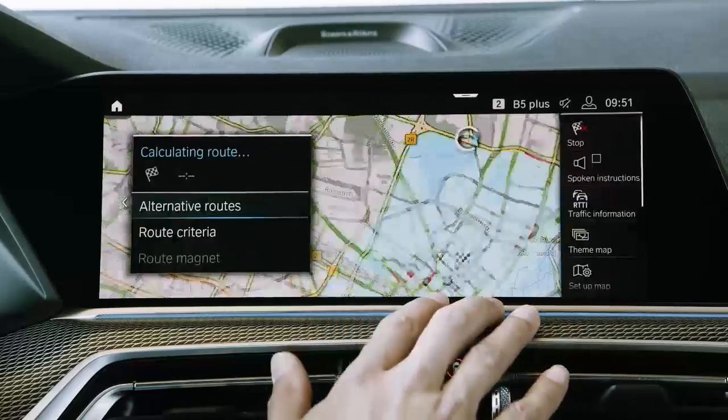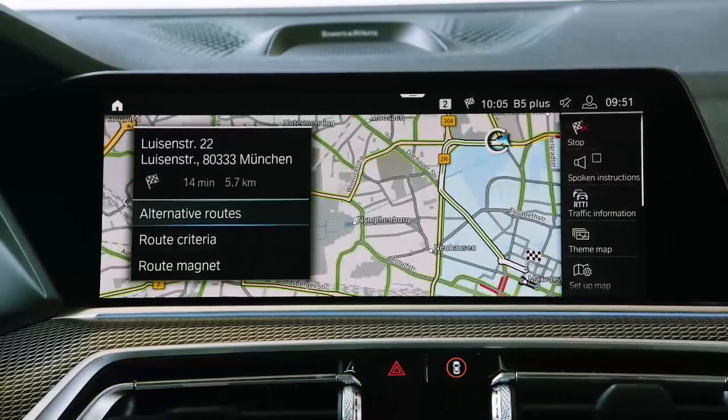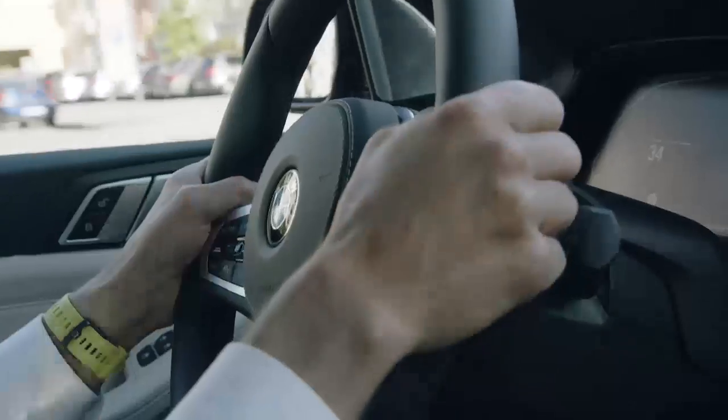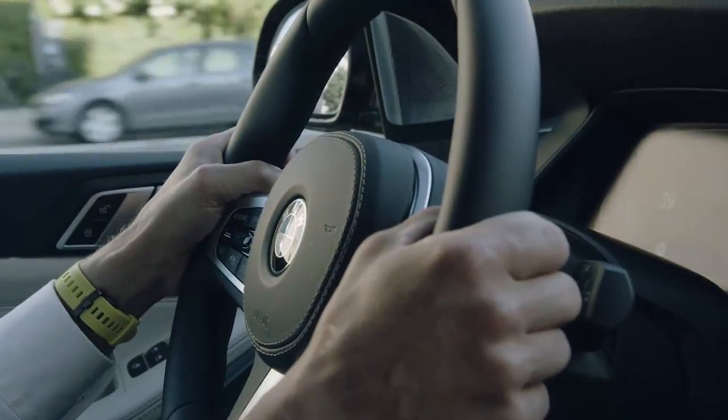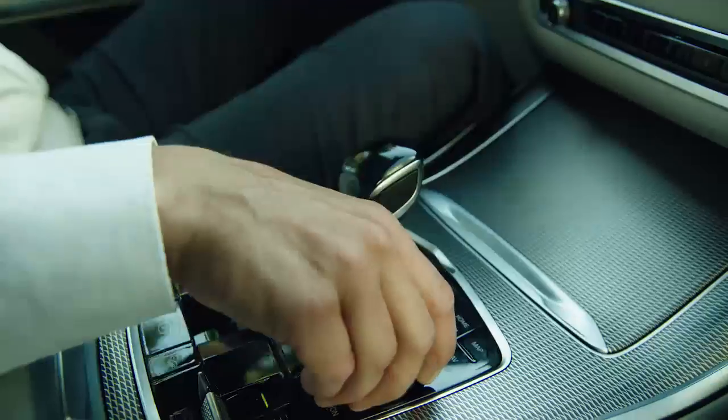You collect points for all electrically driven distances. With in-app challenges, we encourage our customers to exploit the full potential of their electric drive. A typical challenge, for example, is to charge your car every morning — and doing so, you earn additional points.